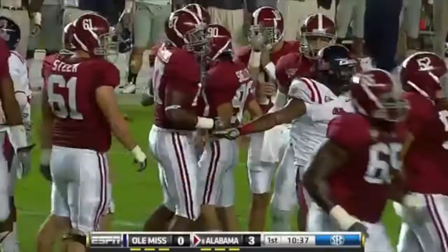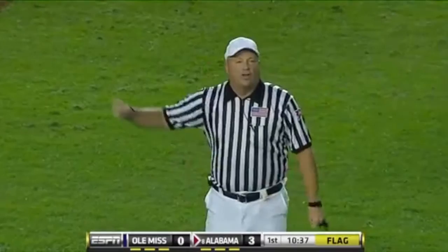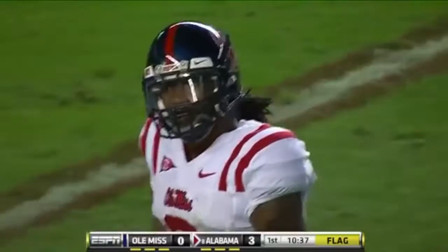They put Alabama on the board from 37 yards out. And the Tide scores first. A penalty marker down. Personal foul, roughing the kicker, six in the defense. Half the distance to the goal, automatic first down. So you pull the points off and you keep the drive alive.